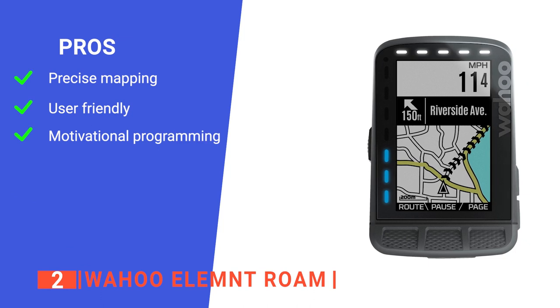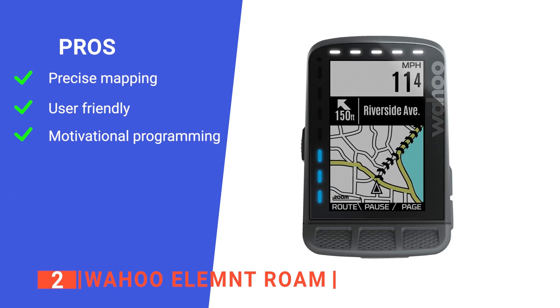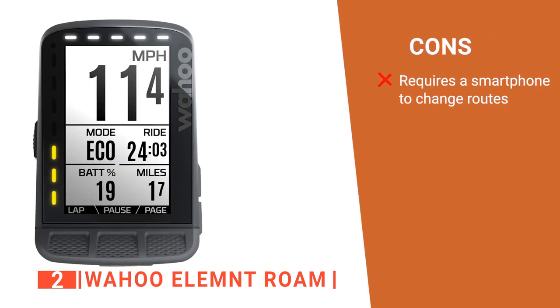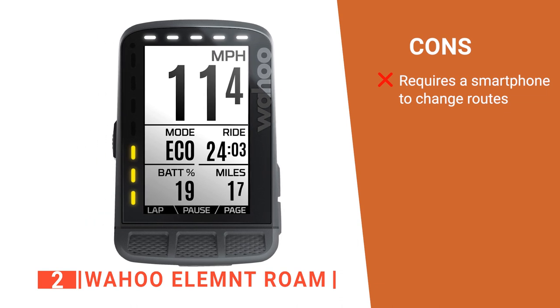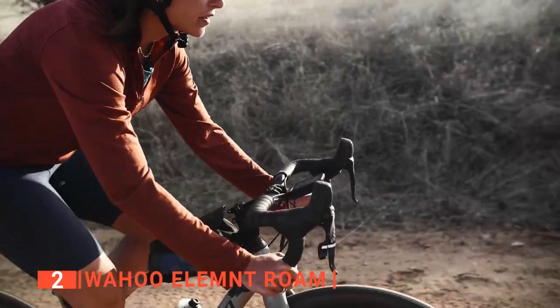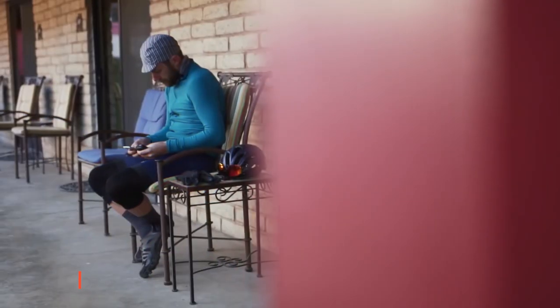Its pros are: it provides turn-by-turn navigation options, it is very easy to set up, and it offers training plans to enhance your workouts. However, it is best suited for driving down saved routes, but if you want to change something on the go, you will need your smartphone paired to it. The Wahoo Element Roam is a versatile road bike computer that offers its data on a colored screen to enhance readability.